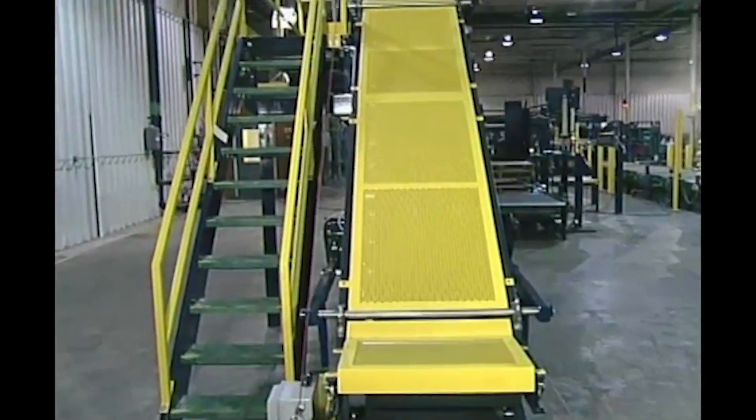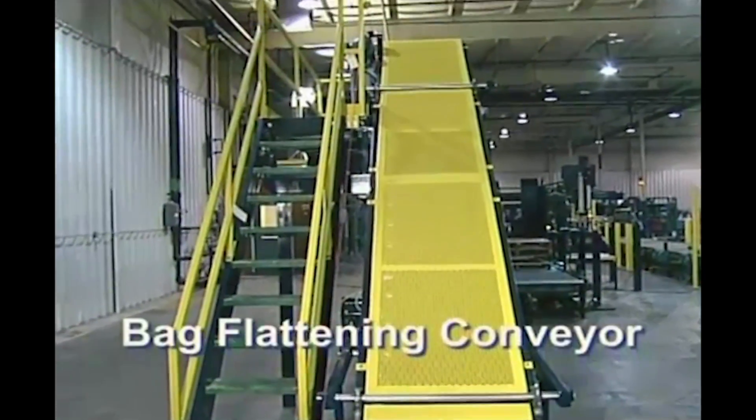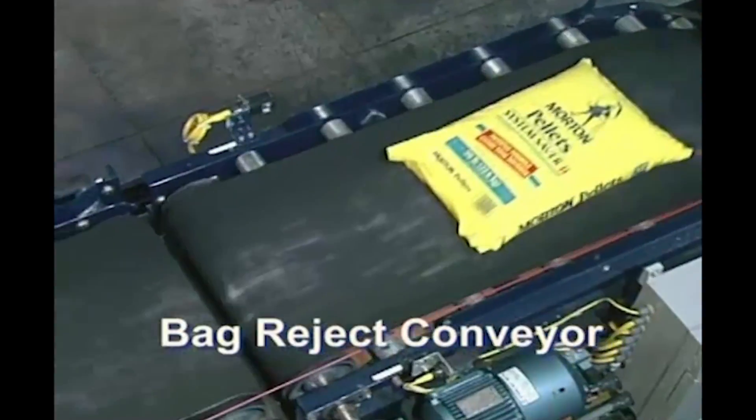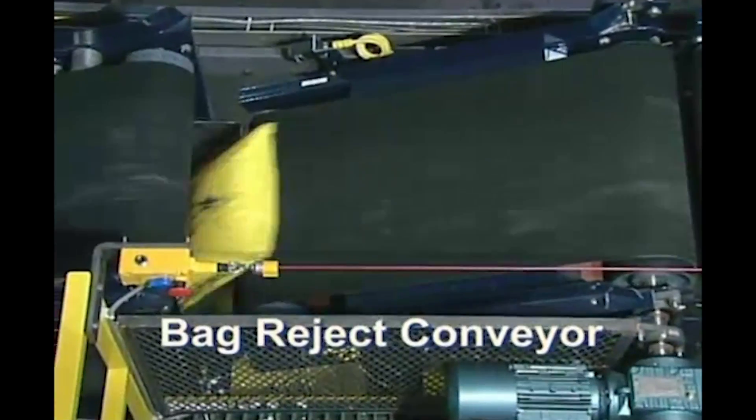The bag flattening conveyor has a traffic aisle located underneath and a bag leak detection system that checks for any potential discharge. If a bad bag is found, it is transferred to the reject conveyor.